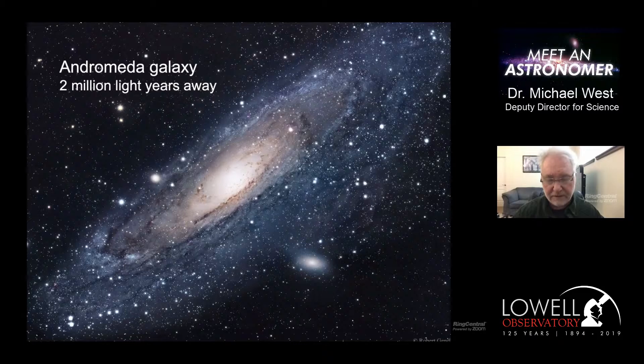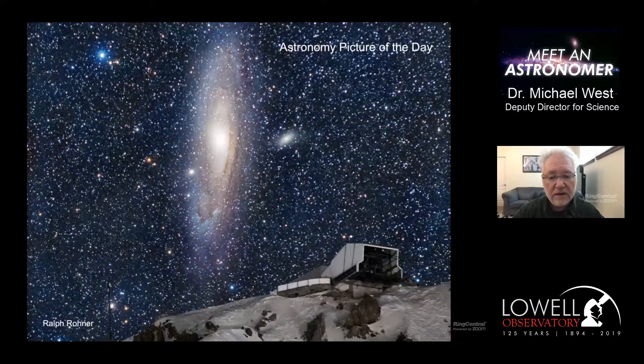The Andromeda Galaxy is our nearest big neighboring galaxy in space - probably about 50% or so bigger than the Milky Way. If you go out on any clear night you can see the Andromeda Galaxy; you're seeing light that traveled for 2 million years to reach your eye. Today's astronomy picture of the day is actually the Andromeda Galaxy - a really cool composite photograph where a photographer stacked multiple long exposures of the galaxy and combined it with a foreground building from the same location.